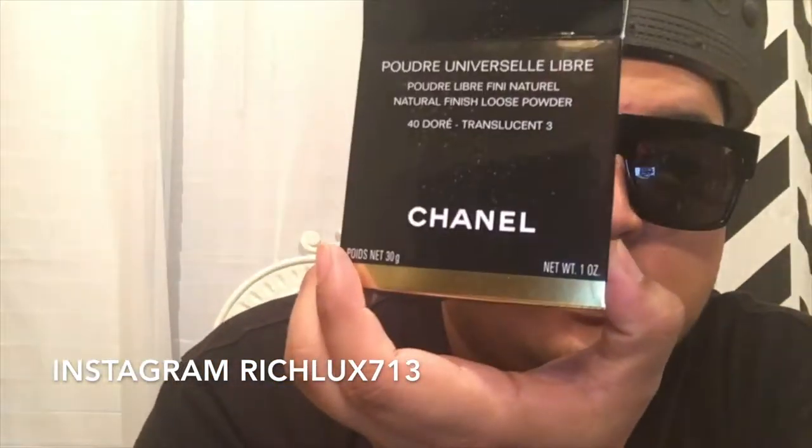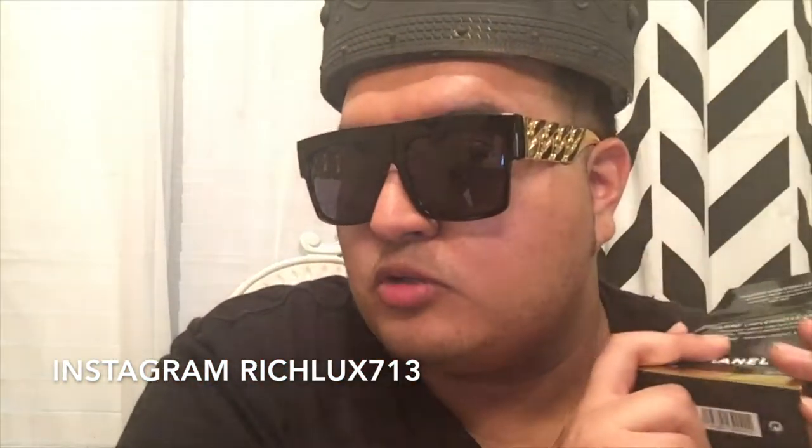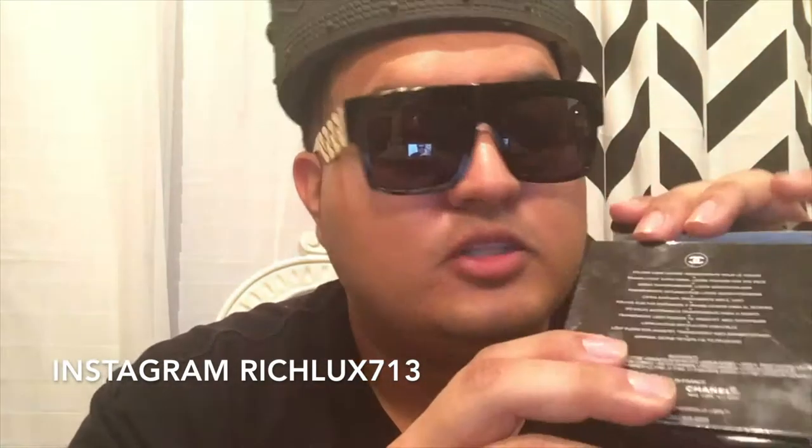My next video I'm going to talk about some Dolce & Gabbana makeup I picked up. Check out my YouTube channel, leave a comment, like it, subscribe, Instagram — let me know what you think about this product. Do you have it? Are you thinking about purchasing it? Let's talk about this Chanel powder.